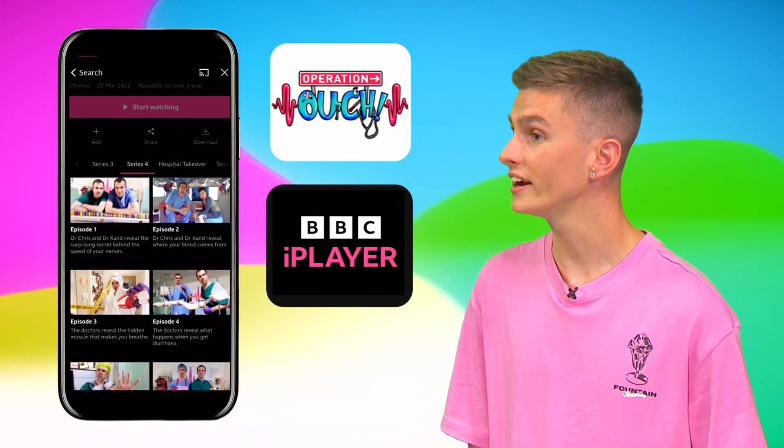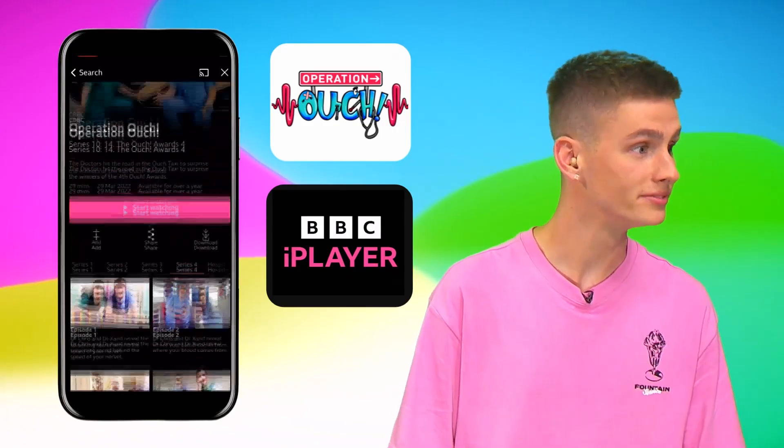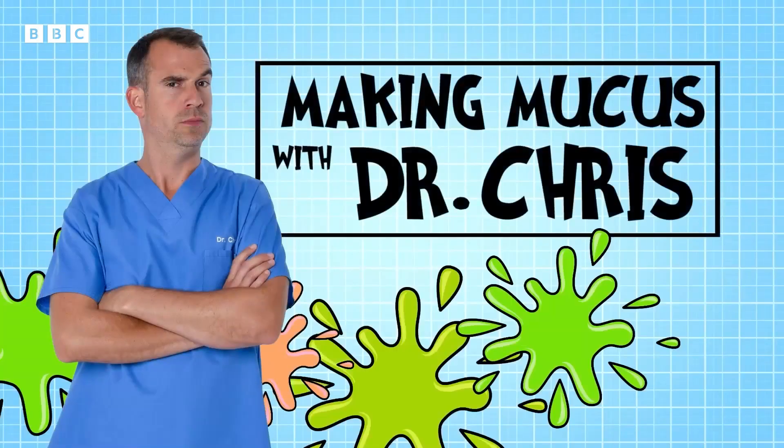Doctor, I feel like watching Operation Ouch. You can watch them now on the free BBC iPlayer app. Making mucus with Dr. Chris.